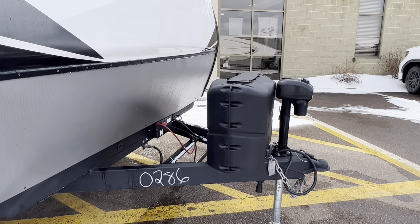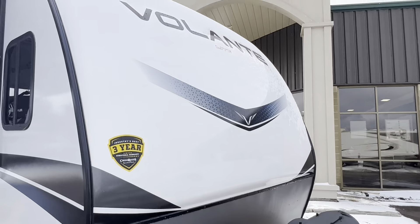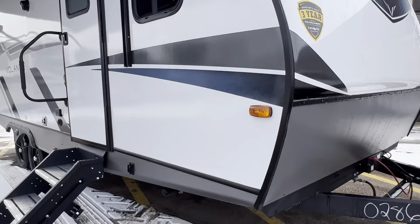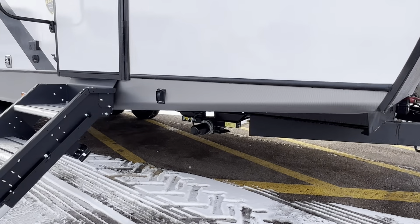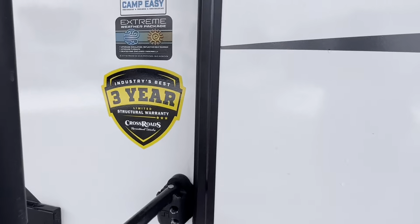Out front, power tongue jack, two 20-pound propane tanks that will be filled up. We've got a fiberglass front cap, power front and rear stabilizer bars, and solid steps by Lippert.